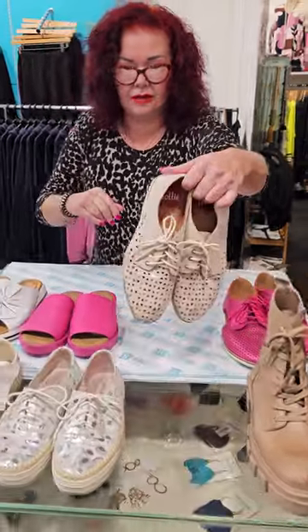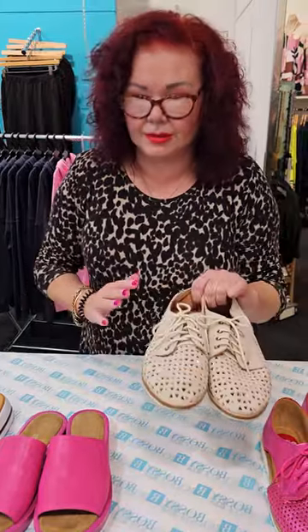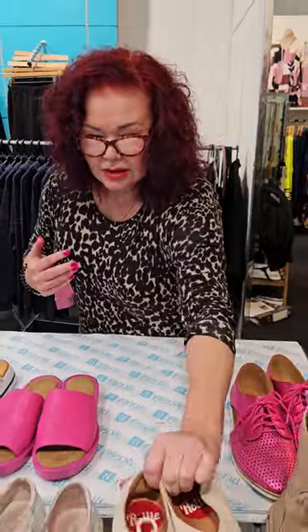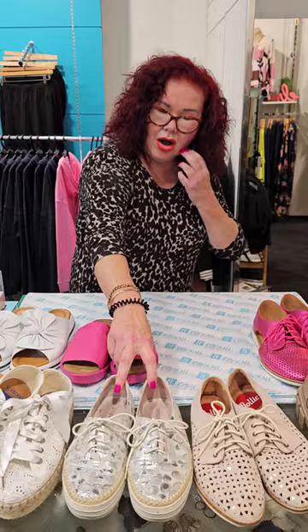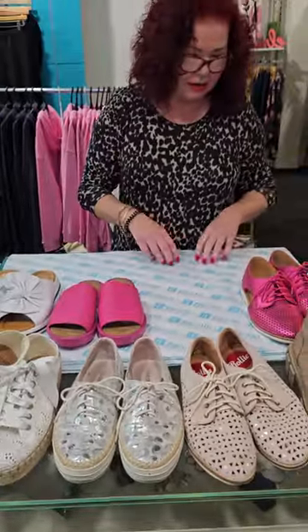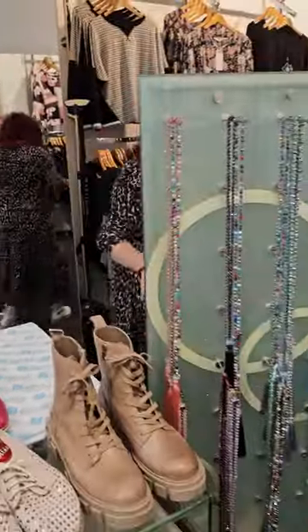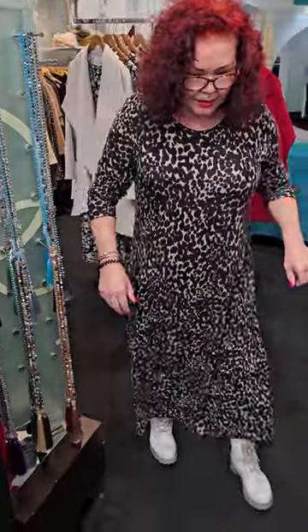These ones I wear quite a lot and I love them. These I don't wear much but as you can see they're going to go with absolutely everything, so they're there just in case. I love those ones too — I can't give those up either. And look, this is another pink pair — this has got to be the last pink pair, I've got heaps.